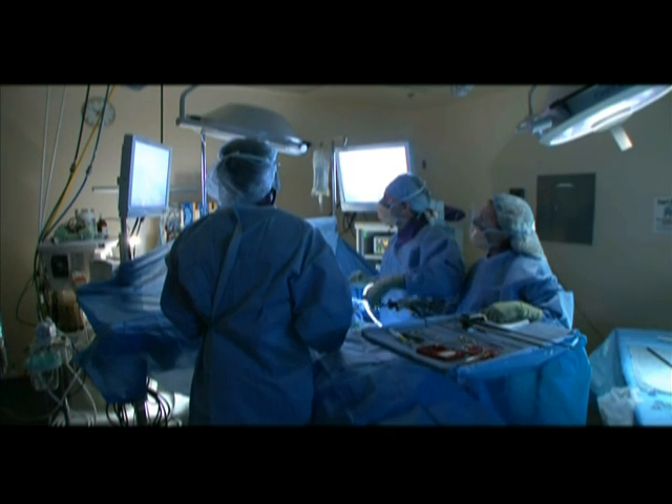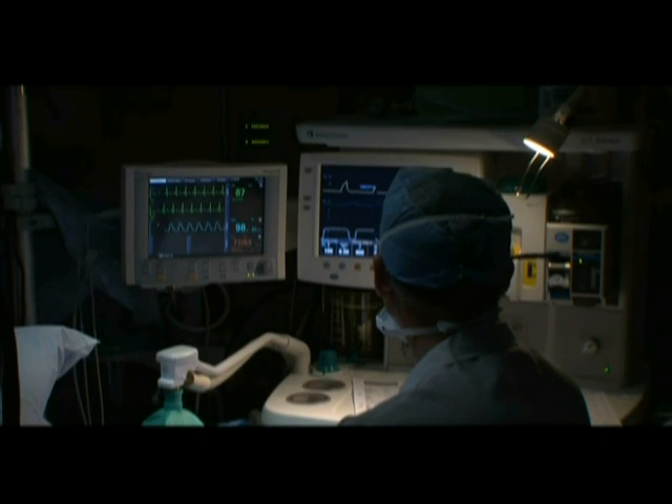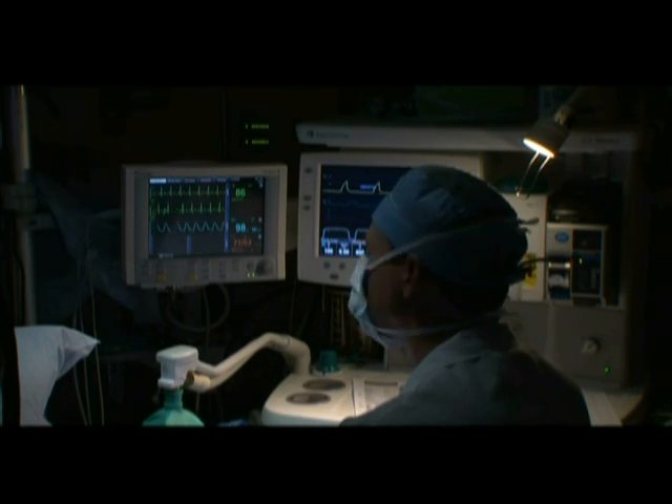The length of the procedure can vary but is often less than 90 minutes. In addition to your surgeon, an anesthesia provider, a surgical assistant, and several nurses and technicians will be present in the operating room.